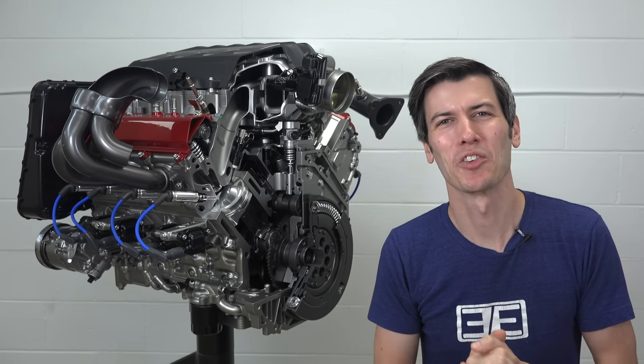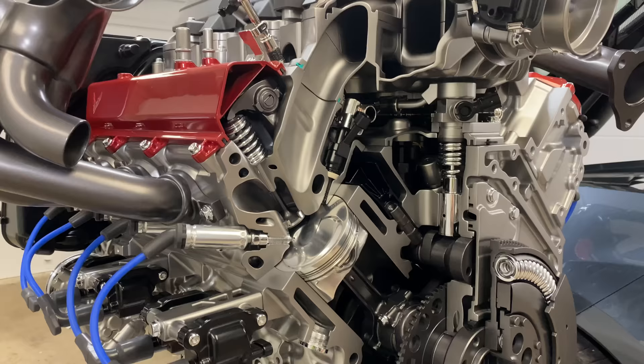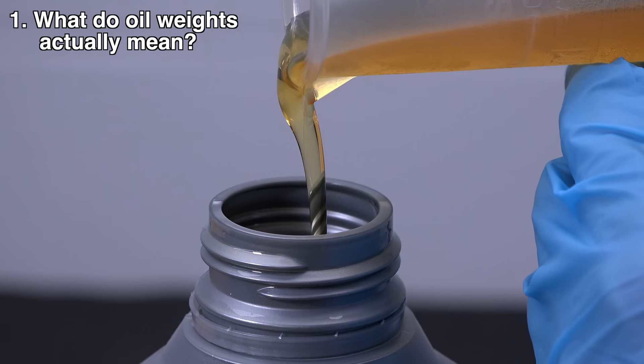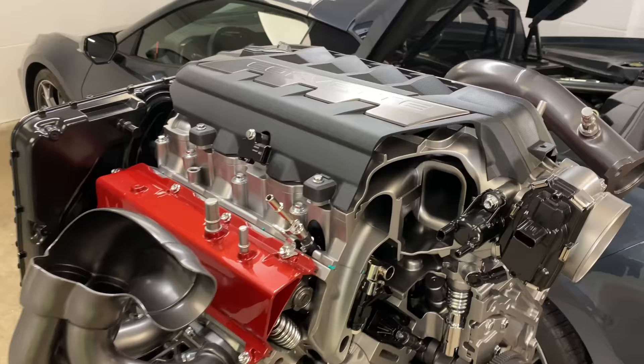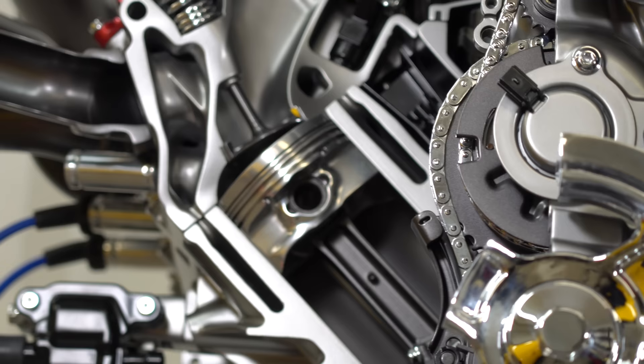Hello everyone and welcome. In this video sponsored by Mobile One, they have provided me with access to their engineering teams, so we're going to be focusing on three questions about motor oils: what do oil weights actually mean, do thinner oils improve fuel efficiency, and can thin oils effectively protect an engine? Beside me is a cutaway of the 6.2 liter V8 engine found inside the C8 Corvette. This engine is factory filled with Mobile One, and I'm going to be using it as an aid in explaining how oil interacts with your engine.